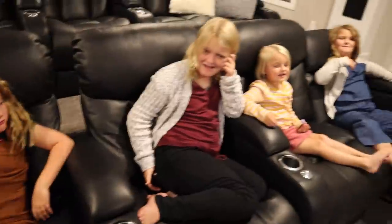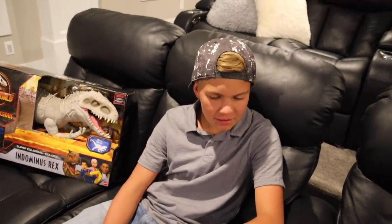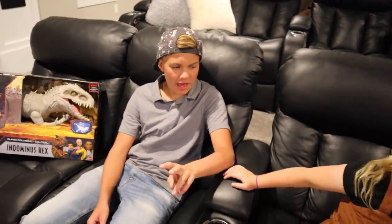All right, I have a challenge for us to play. You guys in? I hid a ton of eggs all throughout the house and outside and you guys have to find them. Whoever finds the most eggs gets to keep the grand prize. The winner gets the Indominus Rex from Jurassic World Camp Cretaceous. Are you guys ready? On your mark, get set, go!